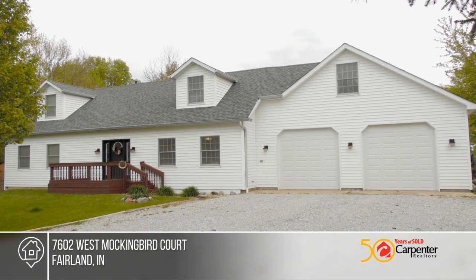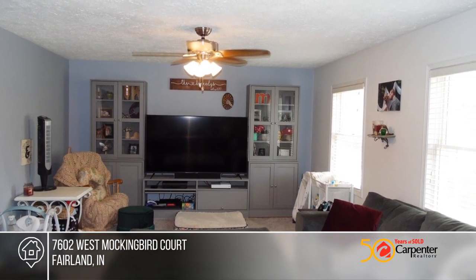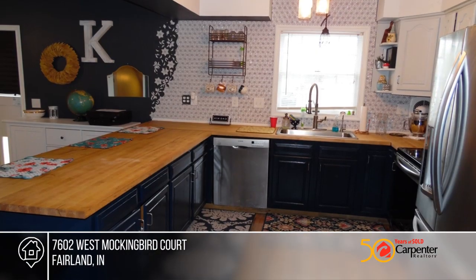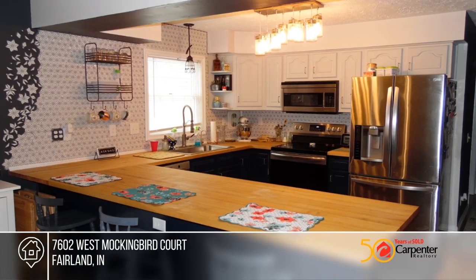Come see this amazing 4 to 5 bedroom, 3 and a half bath, 3 level home. With updates throughout, this home offers a living room, a kitchen, a dining room, laundry or bath, master bedroom with full bath, and two walk-in closets on the main level.